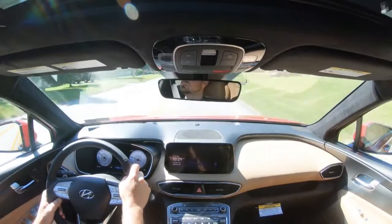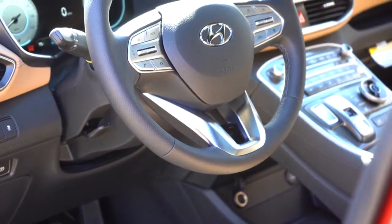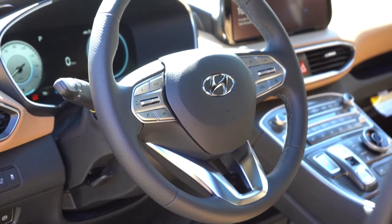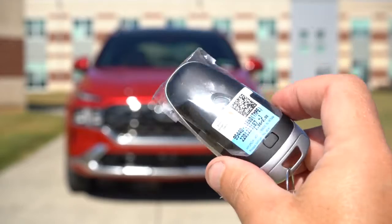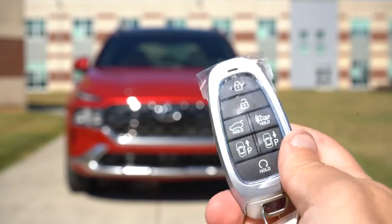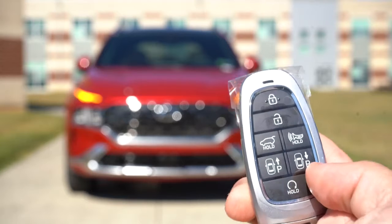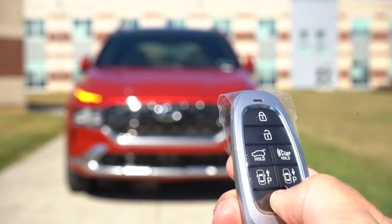Definitely not going to have any issues on a long road trip — I just got back from Ocean City, Maryland in my 2017 Santa Fe. The steering wheel is tilt and telescoping, leather-wrapped and heated for the Limited and Calligraphy. Taking a look at the key — there are quite a few buttons: lock, unlock, a button to pop the rear tailgate, and remote start. My very favorite part though is the Smart Park feature.